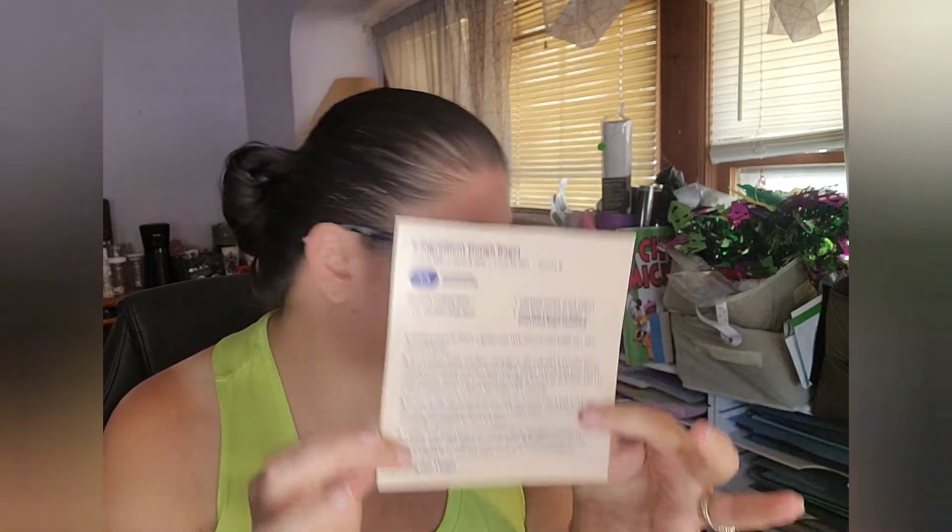The recipe is printed right on the box, and I'm annoyed — what the heck, Weight Watchers? This should have been on a separate loose card inside, not printed on the box itself, because who thinks to keep their box? I'm going to quickly cut out the recipe so I don't forget. The serving size is one bagel, and the points range from three to four points per serving. It takes five minutes to prep, five minutes to rest, and 15 minutes to cook, and it makes six bagels.